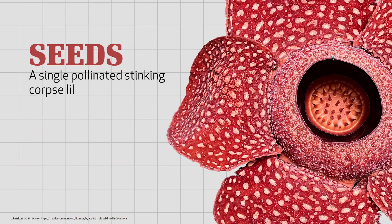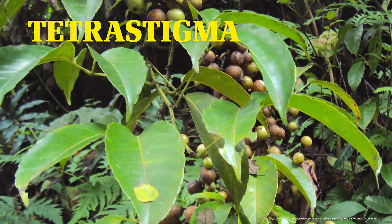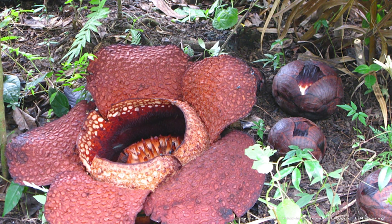After the pollination, a single stinking corpse lily can produce over 4 million seeds. And some of those seeds are carried on the feet of squirrels, or maybe an elephant or another animal. And when those seeds find a tetrastigma vine, they begin to grow and start the process all over.